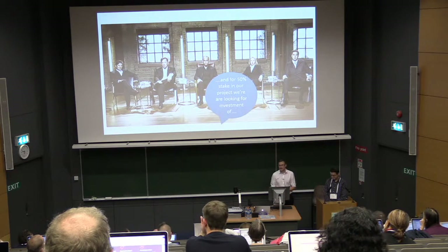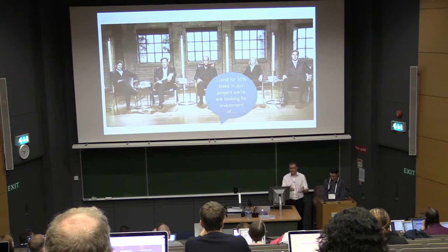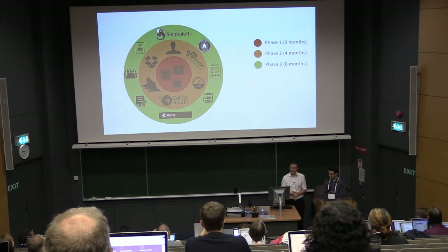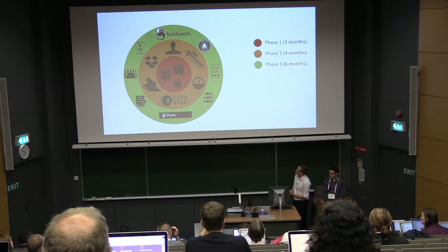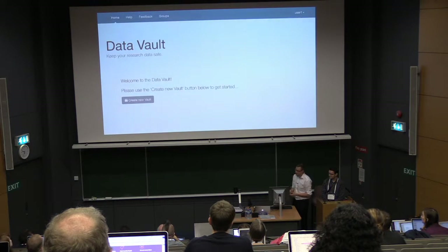Quite an innovative way of funding these projects — we basically had to go in front of a number of judges, pitch our ideas, and ask for a set amount of money, essentially like the Dragon's Den TV programme. We had to do that three times, got three sets of funding, and worked through a number of different phases — whether it was the core product, integrations, and so on.